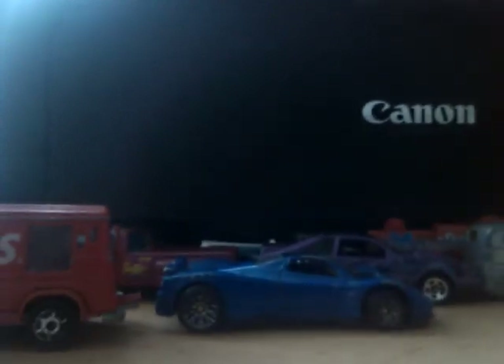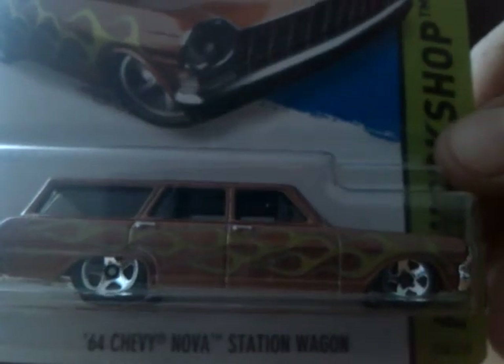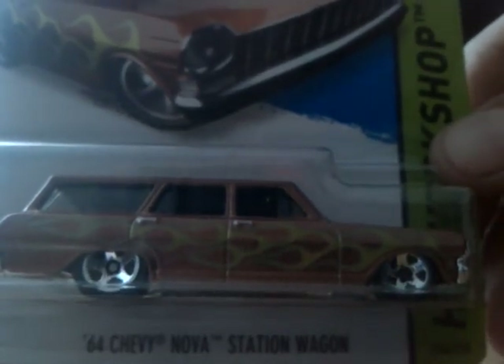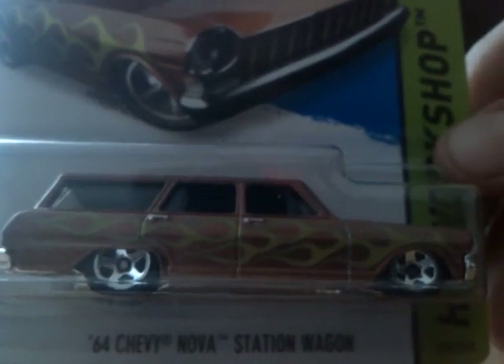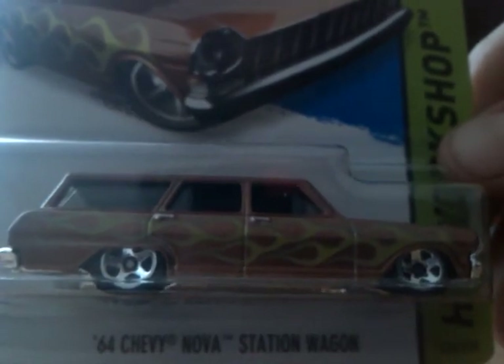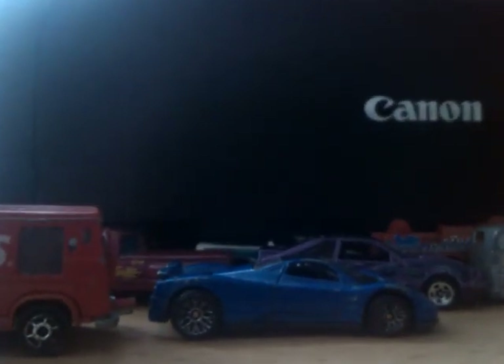I went to Poundland also today just to get the regular to go with my super — there weren't any more supers, not today anyway, they may be soon. I have got one of these somewhere but I didn't want to start digging through my boxes to get it out, so I just bought one.